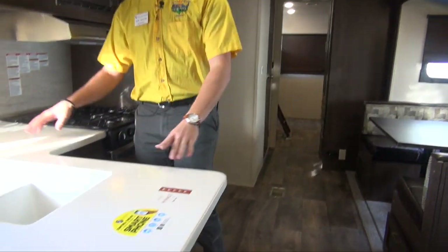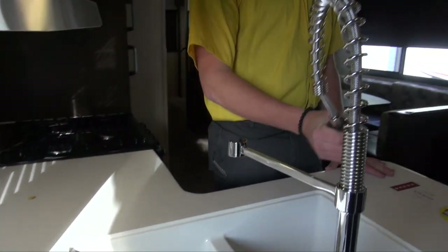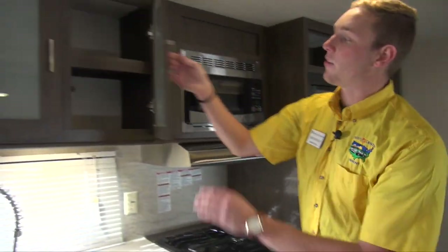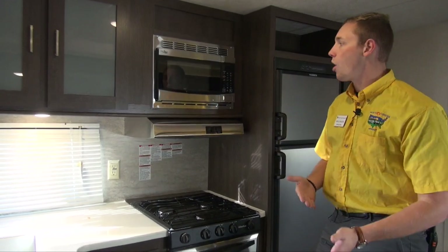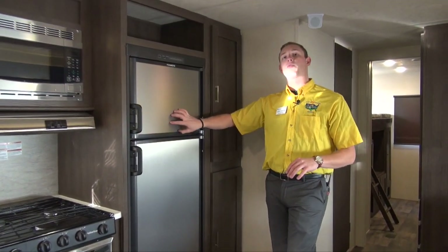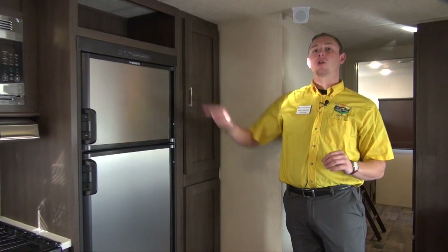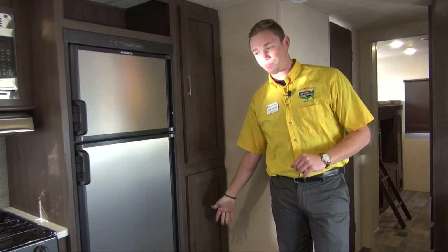Right up front we're looking at this nice L-shaped counter. You've got your under-mount 50/50 split sink with a movable faucet, so doing dishes is going to be an absolute breeze. The glass-face cabinets up top add a nice residential feel. You've got your stainless steel microwave, three-burner cooktop and oven below, plus a fridge and freezer. There's storage above, and pantry space above and below on the side, with plenty of drawers for all your utensils.